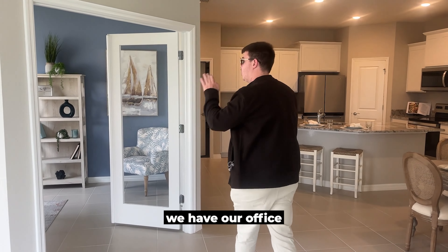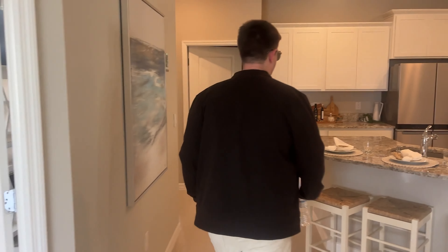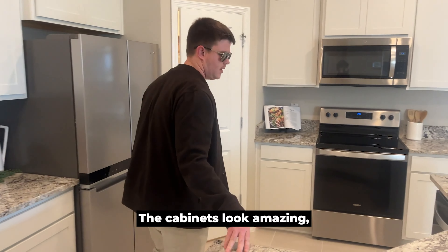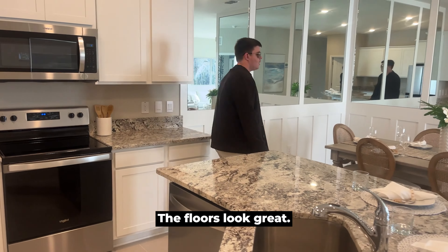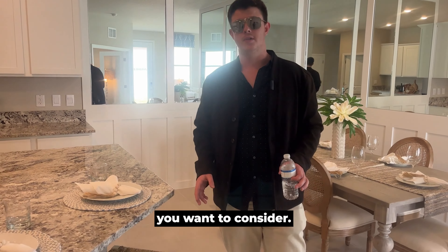When we walk in the front door, we have our office over here to the left. Really love this layout that they did in here for a villa — awesome island, open everything. The cabinets look amazing, really nice appliances, the floors look great. Everything is done very well in here and it's very open and spacious for a villa, so this may be something you want to consider.